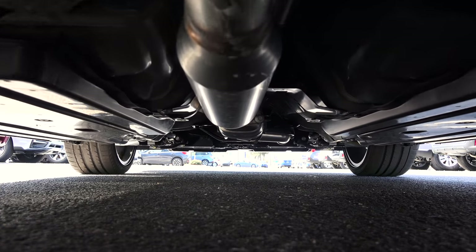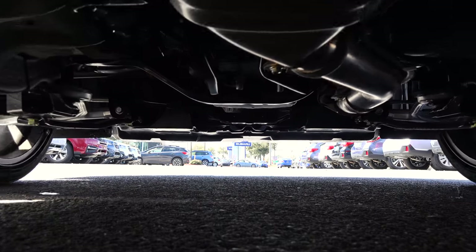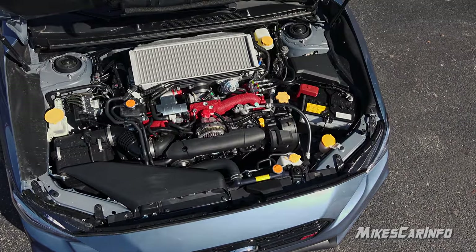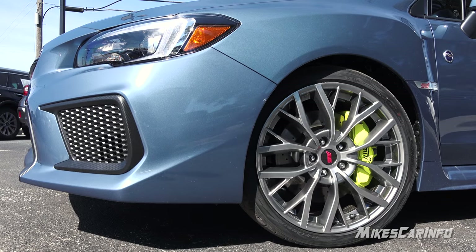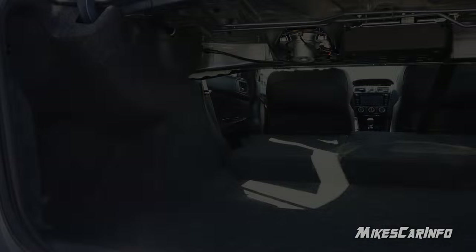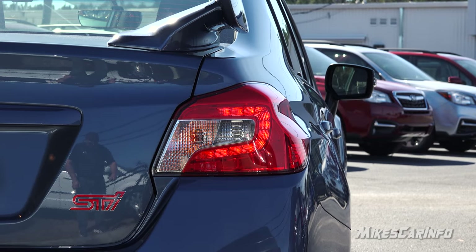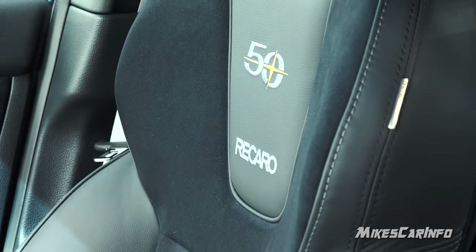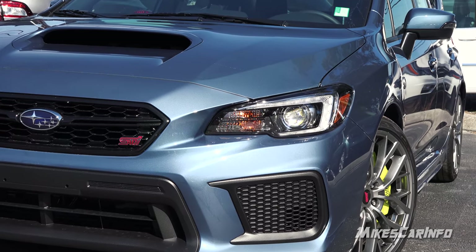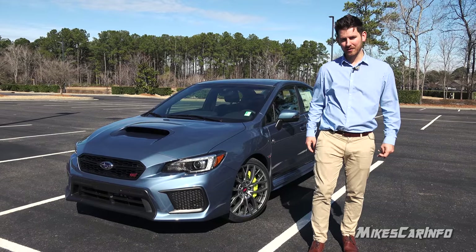Hey, this is Mike. Thank you so much for choosing this video today. I'm in Wilmington, North Carolina visiting Parkway Subaru, checking out a 2018 Subaru WRX STI. This is one of 200 very rare STIs — the 50th Anniversary Edition. We're actually checking it out on the actual anniversary, February 15th, the 50th anniversary of Subaru in America.